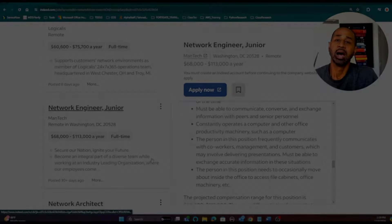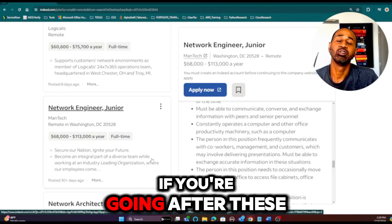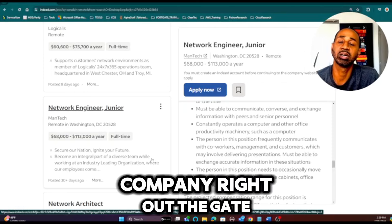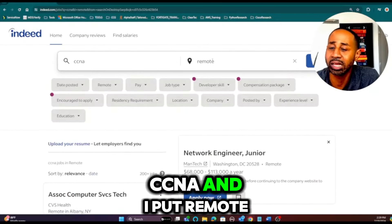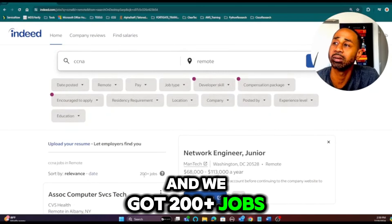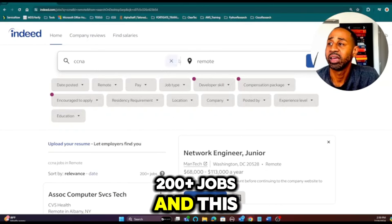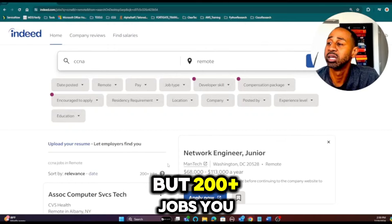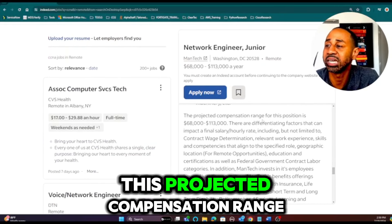Now let's look at the job description. Here we're on Indeed — you can use LinkedIn or any job board. I want to mention: when targeting jobs, try to find smaller companies rather than just going after big tech right out of the gate. I searched 'CCNA' and 'remote' and got 200-plus jobs. If I added 'Security+,' there would be thousands more. Two hundred-plus remote jobs — you should be able to find something.